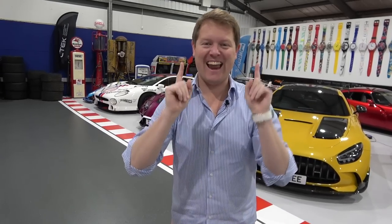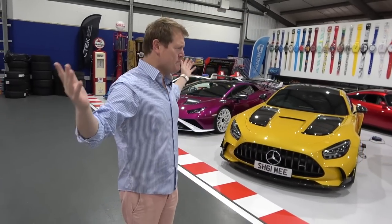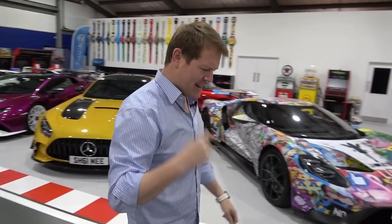We are going to get to that and explain all very shortly. So today is basically a day in my life with a supercar garage because things have been a little bit of a curveball the last few days.